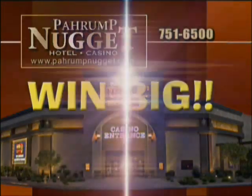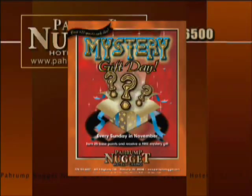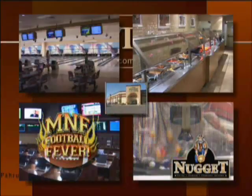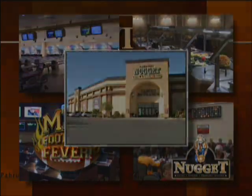Pahrump Nugget. Progressive cash drawings, mystery point multipliers, mystery gift days, extra cash for four of a kind, bingo bowling, football and food specials. Looking for constant action? Look no further. Pahrump Nugget Hotel and Casino.